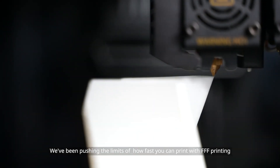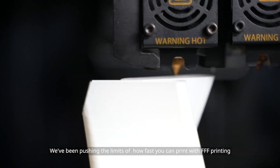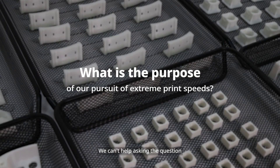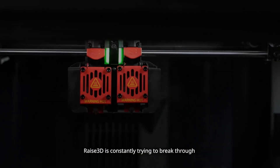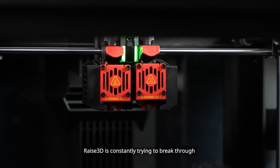We've been pushing the limits of how fast you can print with FFF printing. We can't help asking the question: what is the purpose of our pursuit of extreme print speeds? Raise3D is constantly trying to break through the printing speed bottleneck of 3D printers.